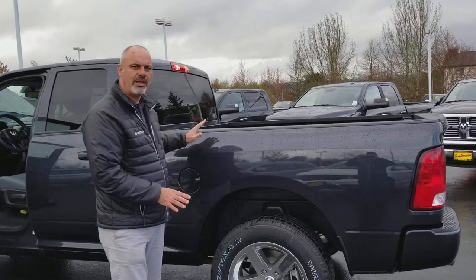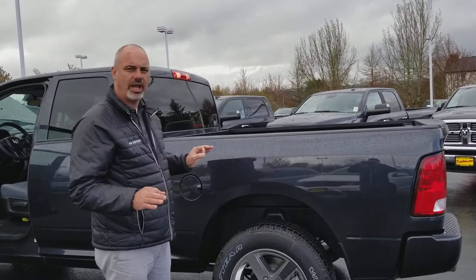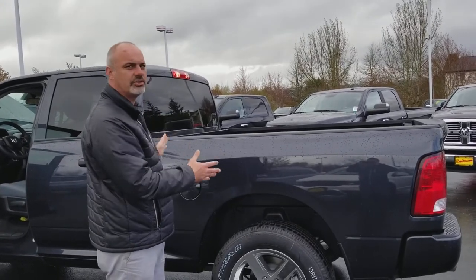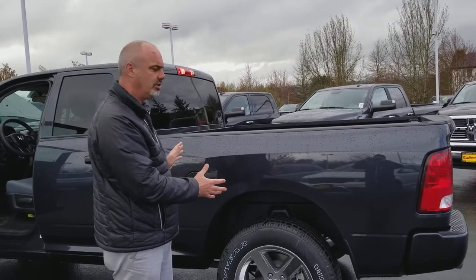As a class exclusive, the Ram 1500 also offers a coil link suspension with a 5-link. We're not giving up any payload, and this truck is rated for over 10,000 pounds of factory towing with the 3.92 gears it's equipped with.